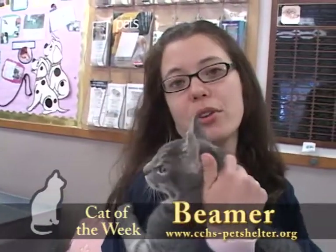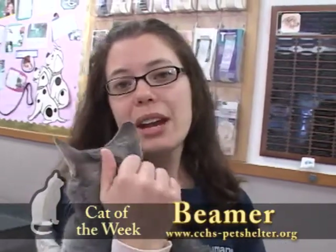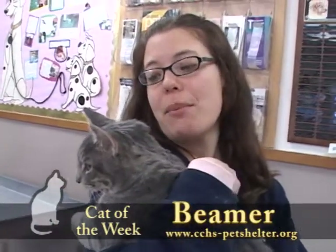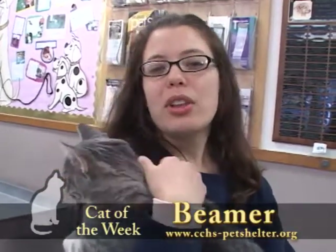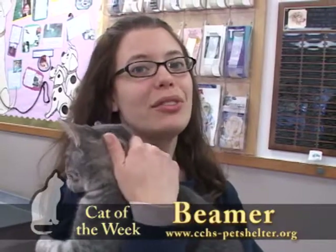They are all either spayed or neutered, up-to-date on their shots, and microchipped. Once they've run and played for a while, they do become lap cats. The lady said that they were by her all the time, constantly seeking attention. So if you're looking for an independent kitty, these three may not be for you, but if you want one that's very friendly and always going to be around, then they're going to be a perfect fit for your family.